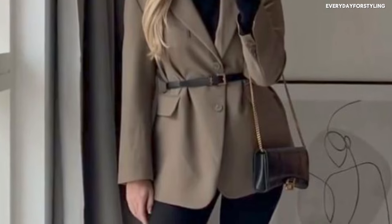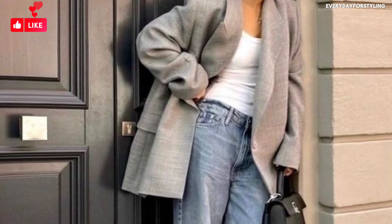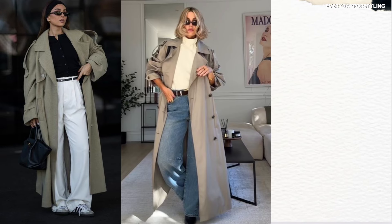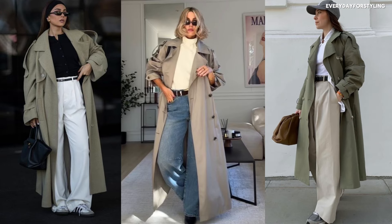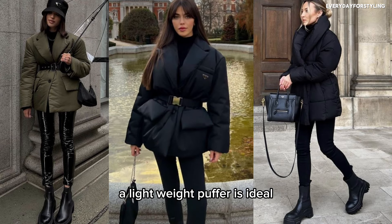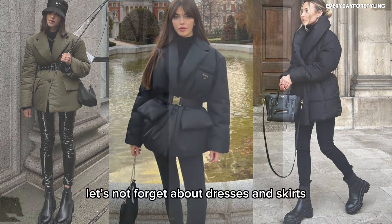An oversized blazer is perfect for layering over sweaters or wearing casually with jeans — it's chic and effortless. A trench coat is ideal for those milder fall days when you just need a light layer — a definite must-have. And for those chilly days, a lightweight puffer jacket is both practical and on trend this season.